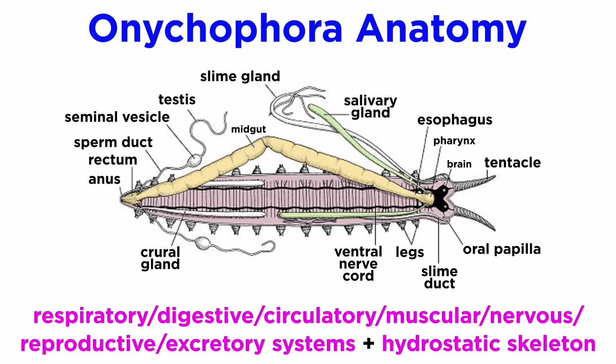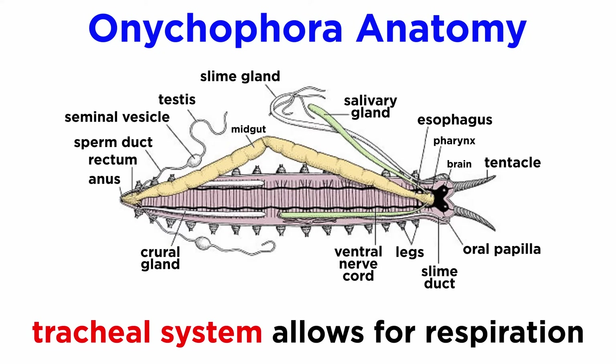Onychophoran internal anatomy includes the respiratory, digestive, circulatory, muscular, nervous, reproductive, and excretory systems, along with a hydrostatic skeleton. For respiration, velvet worms use a tracheal system that connects to all parts of the body and directly into individual cells for gas exchange.